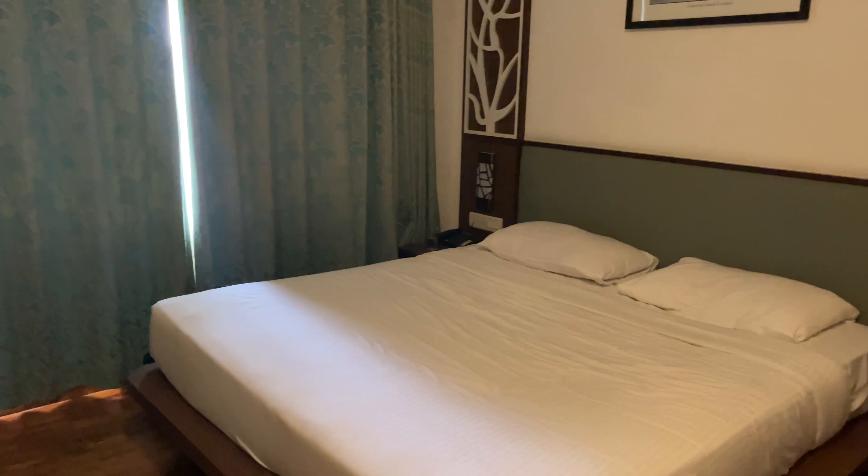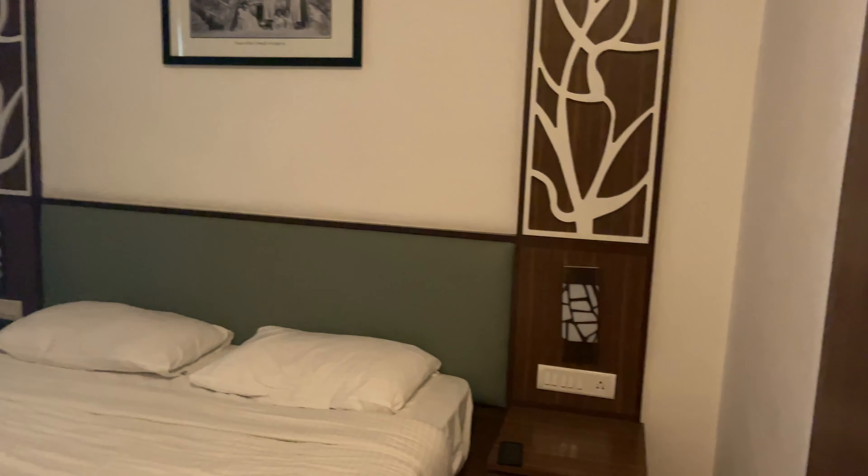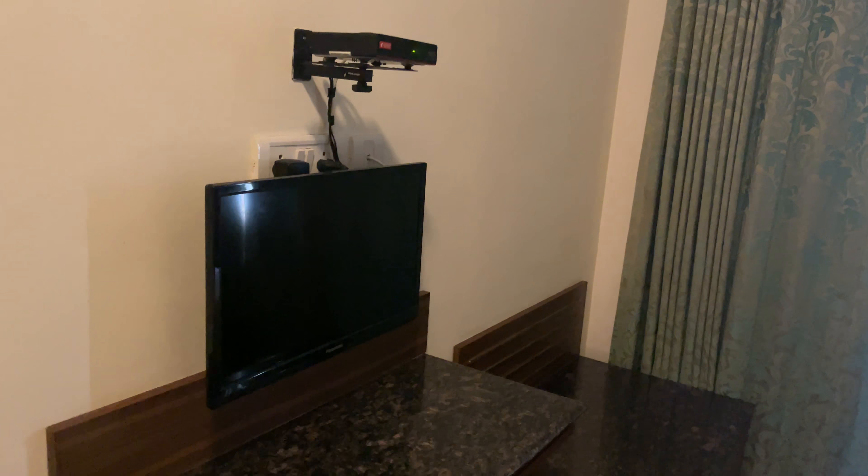This is the main bedroom. Here there is an additional TV. Plus, there is a room heater, which is very helpful because in the resort there is a lot of spine-chilling cold at night time.